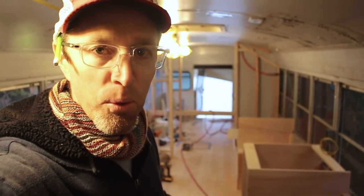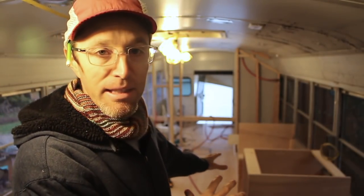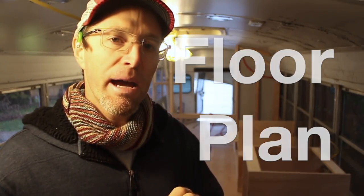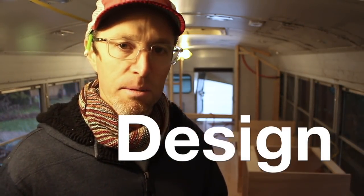At about the halfway point in building these cabinets in the kitchen, I wanted to stop and give an overview of my floor plan and say a little bit about what kind of design I'm going for inside the bus.